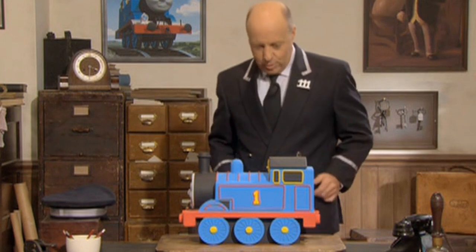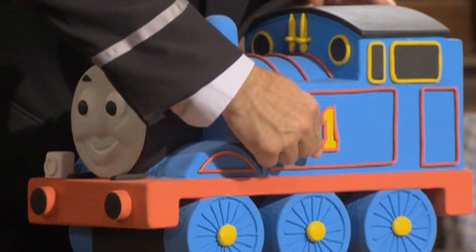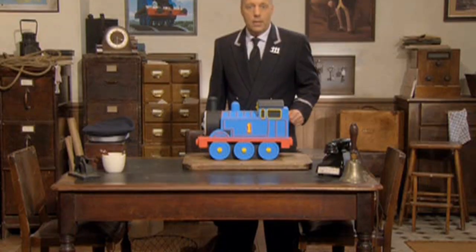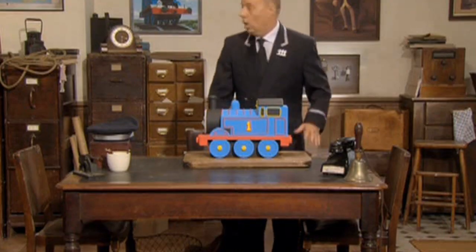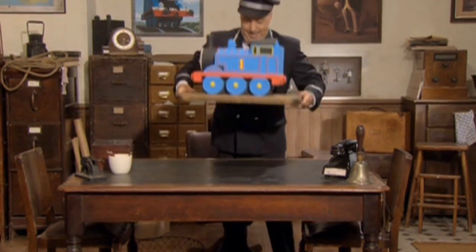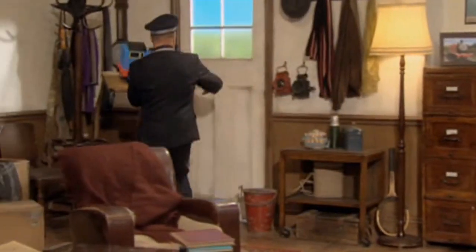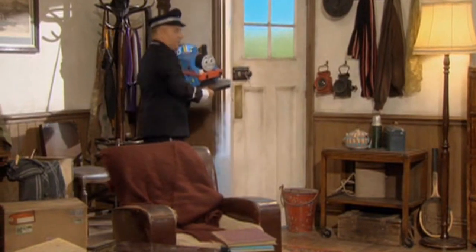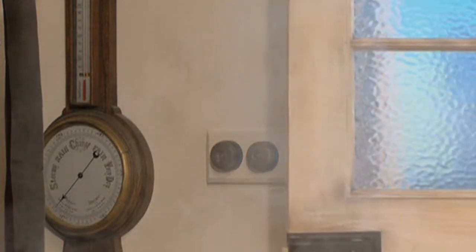Well, crackle my cap! This looks just like Thomas, doesn't it? It has Thomas's red stripes, his bright yellow number one and his smiley face. It may not be really useful, but it's definitely really delicious. I hope Sir Topham Hatt likes it. Oh, I'm sure he will. Oh, that'll be the real Thomas. I wonder what he'll think about a cake that looks just like him. I hope he likes it too. Well, I don't want to delay Sir Topham Hatt's birthday tea. So I'll see you very soon, I hope. Goodbye.